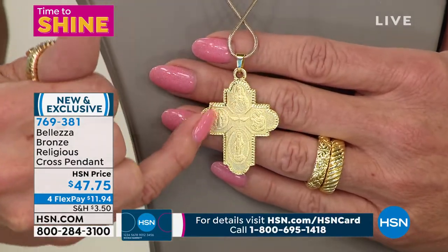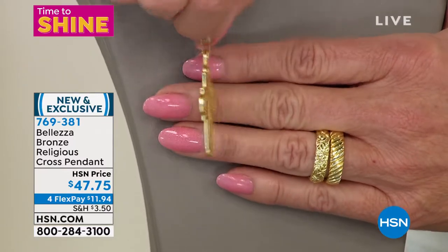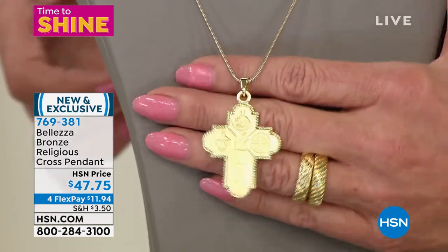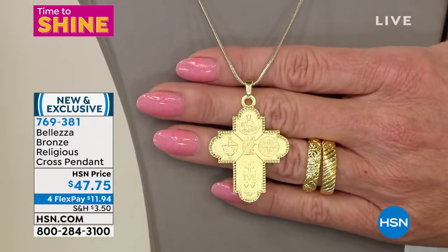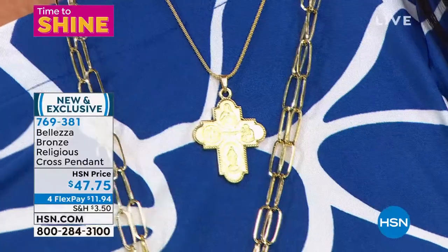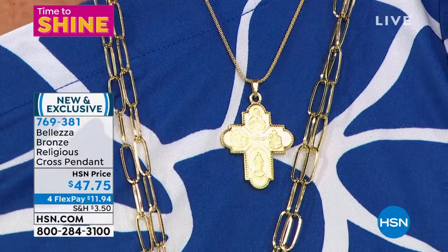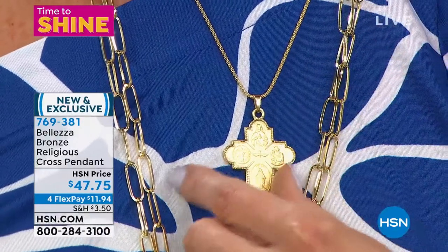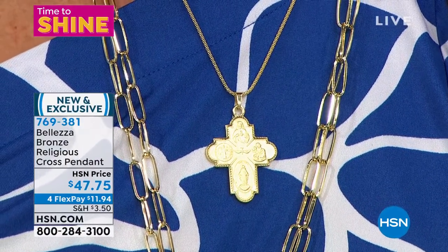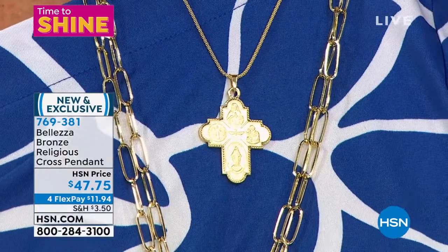Brand new at $47.75, with flex pay under $12, we'll ship it directly to you. Size is about one and 13/16 of an inch in length. This beautifully depicts one's faith — you have the protection and love of the cross, along with so much spirituality: beautiful saints, angels, and Christ all depicted. A lot of times you buy individual medals separately — here you get all of that combined into one beautiful cross.